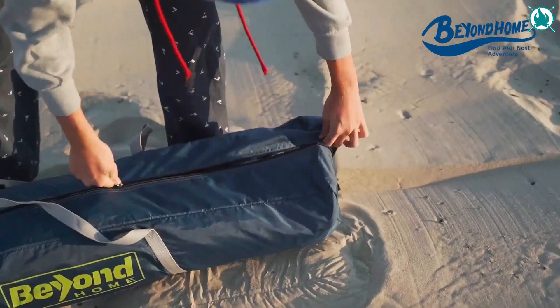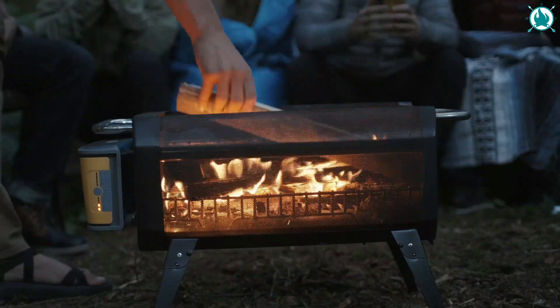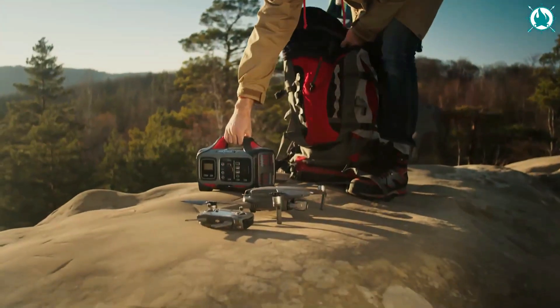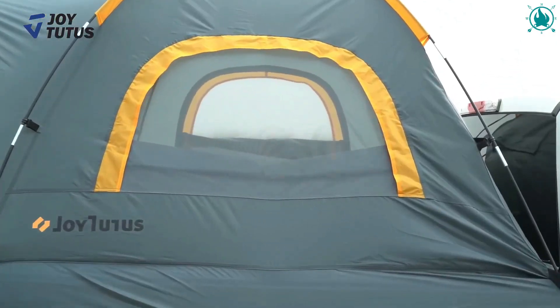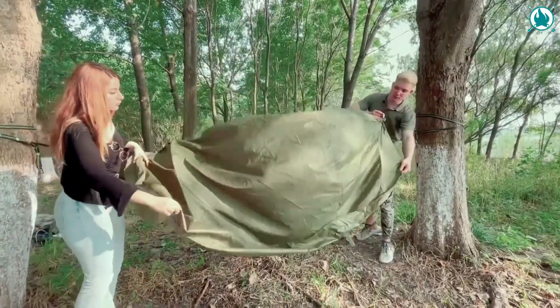Hey adventurers, we're back with a fantastic selection of 12 next-level camping gear and gadgets that you gotta have in 2023. Make sure to stay till the end because all of them are simply amazing, but the last one will definitely seal the deal for you. So without further ado, let's go.